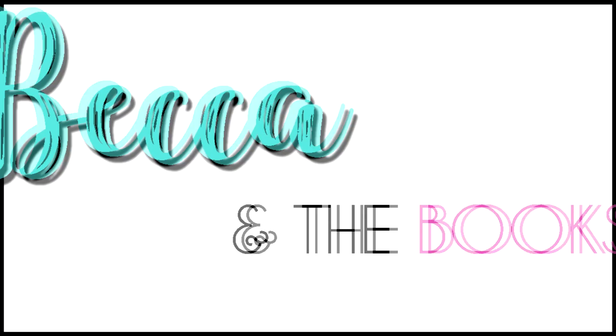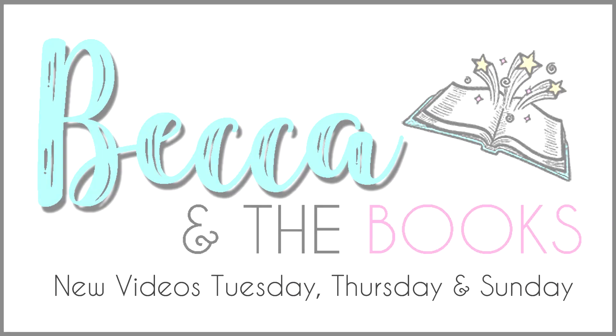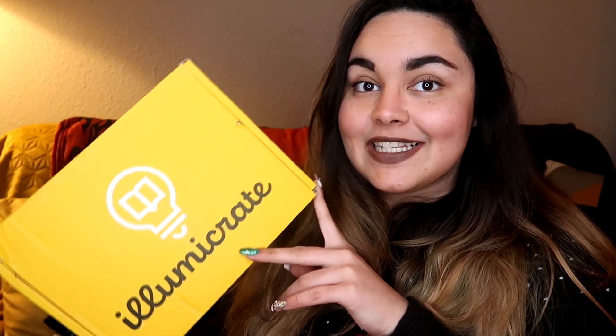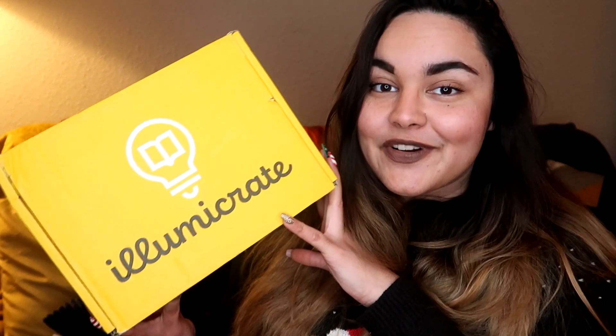Hey guys, welcome back. If you're new here, my name is Becca and today I have an unboxing of the December LumaCrate. LumaCrate is a UK-based sci-fi and fantasy bookish subscription box. Every month you get at least one — sometimes two — brand new hardback release and a bunch of bookish goodies.